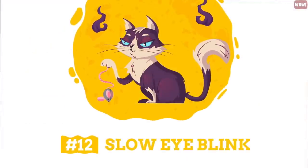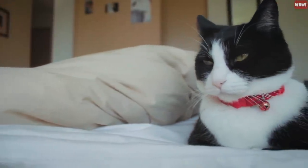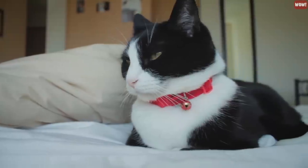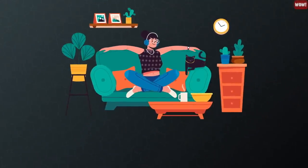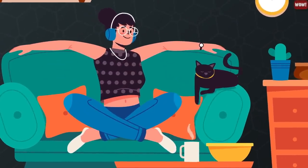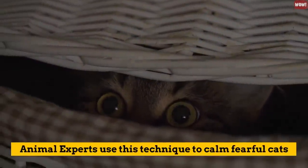Number 12: Slow Eye Blink. Slowly blinking your eyes at your cat is akin to the human kiss. Cats show affection by looking at someone and slowly closing their eyes and opening them again. Get to eye level with your cat and do the same thing. Meet their gaze and blink back — they will know you love them too. Animal experts use this technique to calm fearful cats.